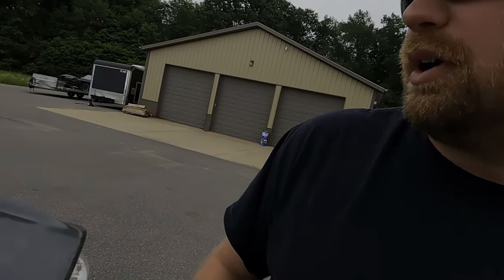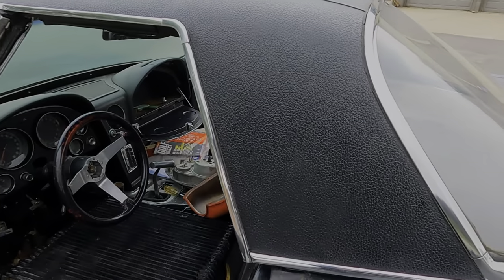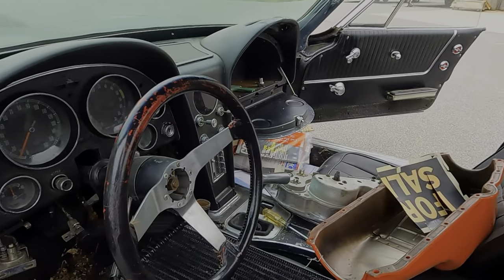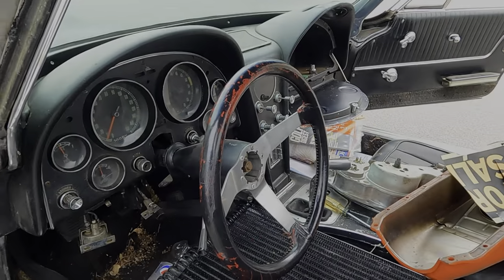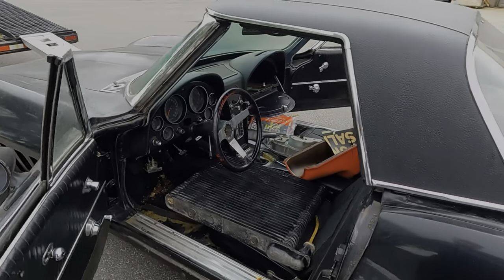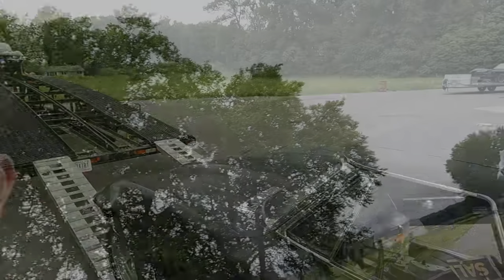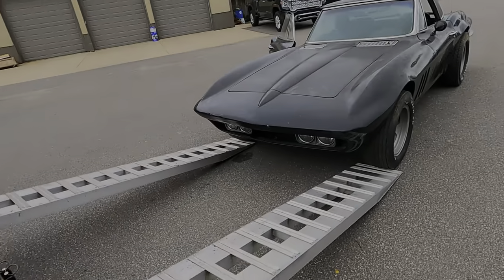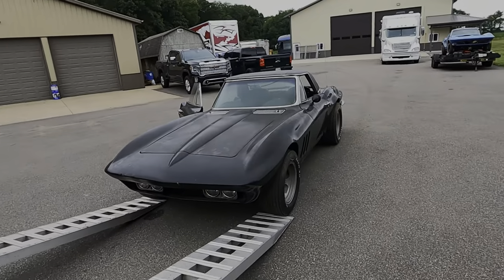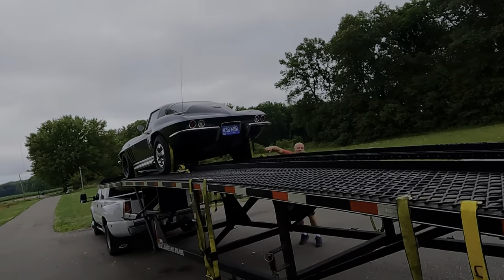She was telling stories about how she drove this thing to work, so I believe this is probably the most recently ran and drove car. Whether it's gonna actually run and drive, I don't know, but it is complete — probably one of the more complete cars too. Need to push this thing out of the way; this one matches the car that we put the tunnel ram on.